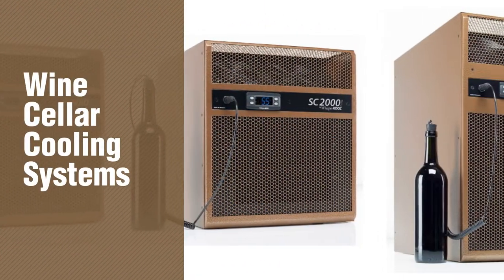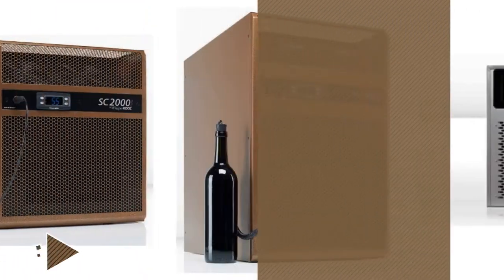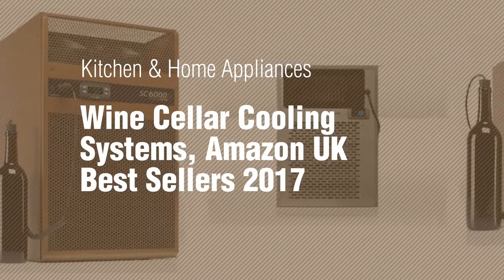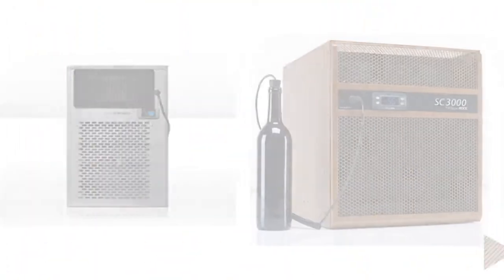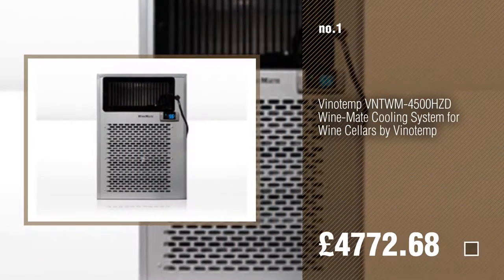If you're looking for Wine Cellar Cooling Systems, here's a collection you've got to see. Kitchen and Home Appliances: Wine Cellar Cooling Systems, Amazon UK Best Sellers 2017. Number 1. Watch this video and get inspired.